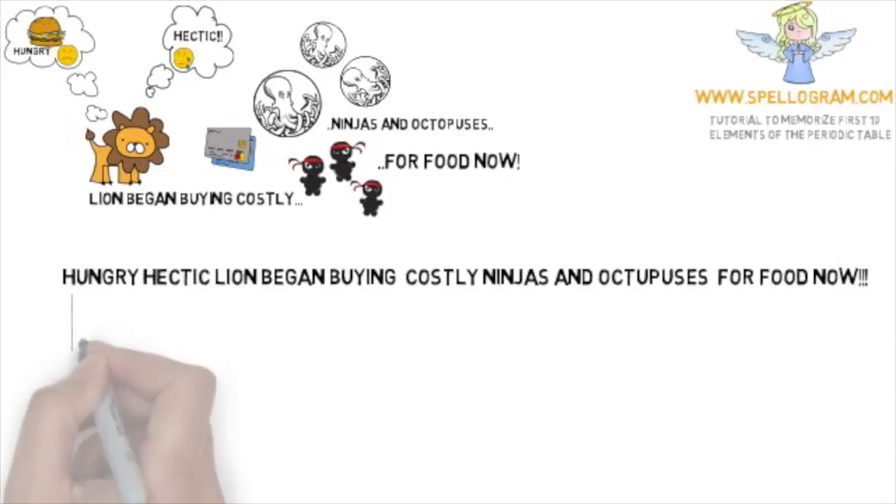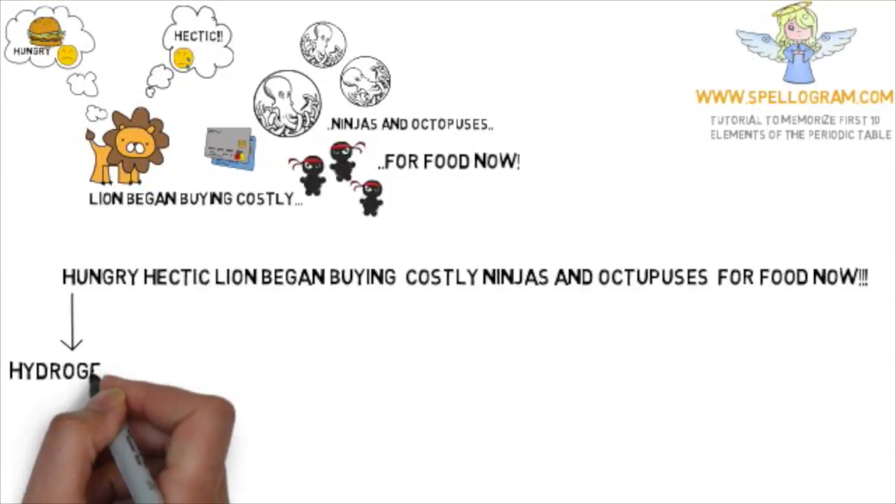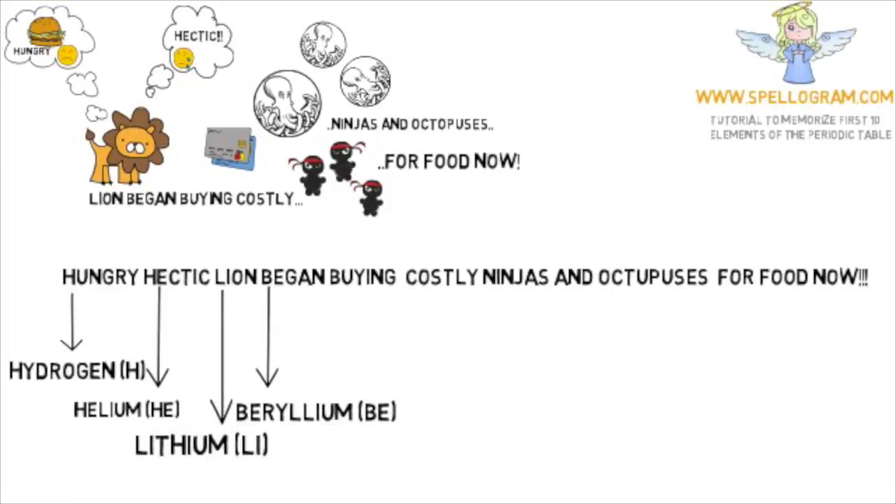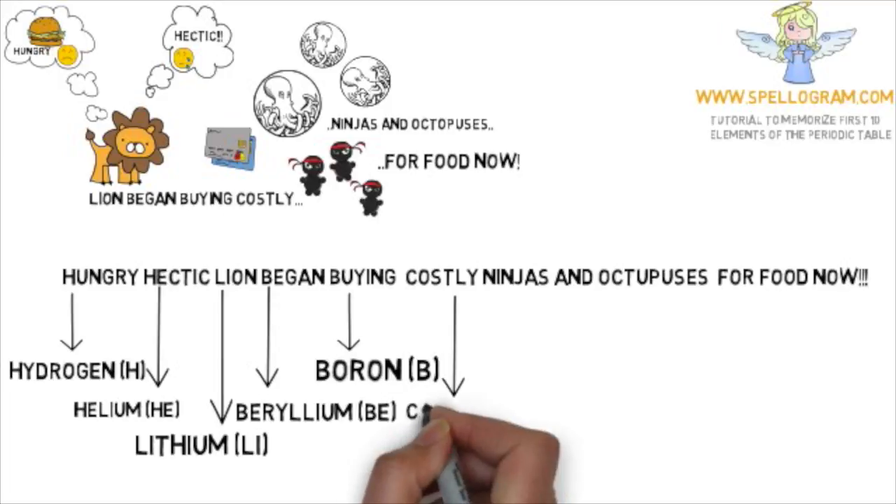The word 'hungry' is for the element hydrogen. The word 'hectic' is for helium, and the word 'lion' is for lithium with the symbol Li. 'Began' maps to beryllium, 'by' is for the element boron, and the word 'costly' is for carbon.